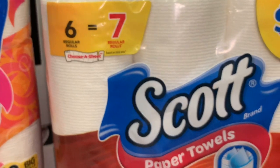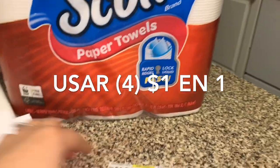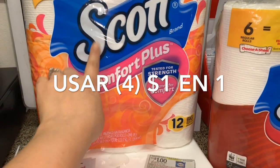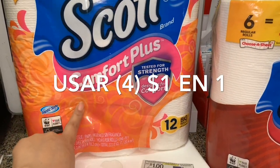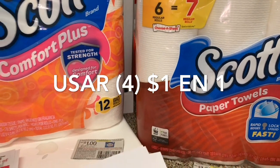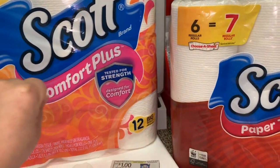Va a comprar cuatro de las toallitas del Scott de seis rollos si es que tiene esos cupones de un dólar en uno. Si no tiene estos cupones y tiene el del papel de baño del Scott Comfort Plus, este cupón yo no lo tengo, pero si usted lo tiene puede comprar el de doce rollos que está al mismo precio de cuatro cincuenta. Depende de usted cuál producto quiera comprar y el cupón que tenga.